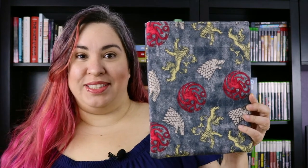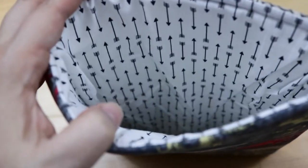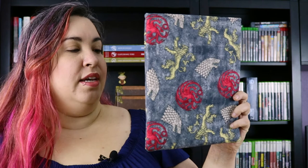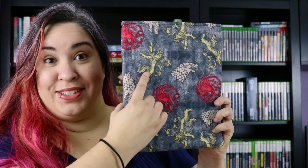So after I bought the grumpy cat one I placed a second order with her for two more book sleeves for myself. One is Game of Thrones themed which I absolutely loved. On the inside it's white with black arrows on it. This book sleeve has the sigil from three different houses: House Targaryen, Stark, and Lannister.